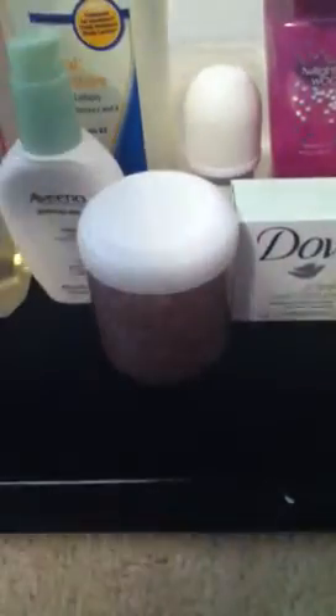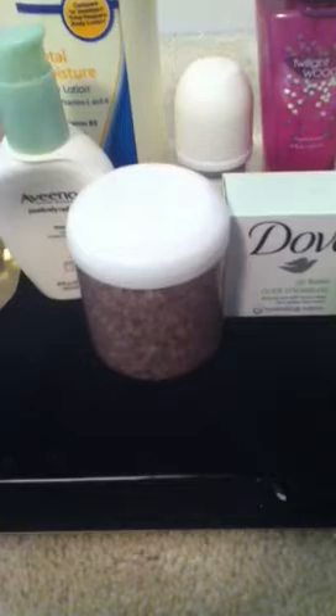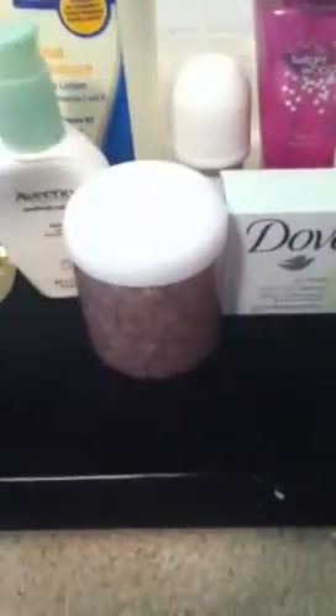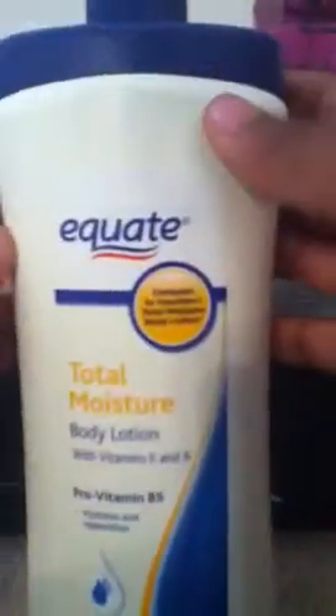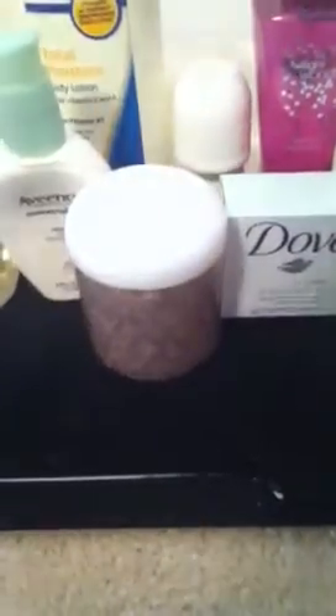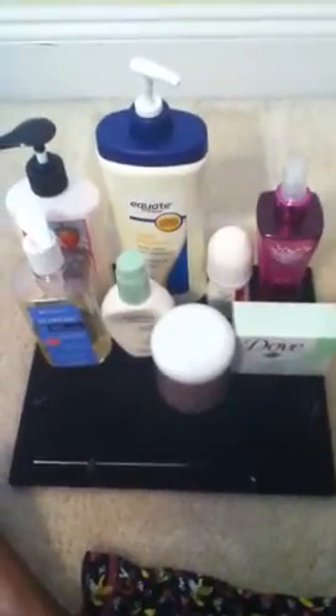Last but not least, I use a hand lotion for when my hands get chapped or dry. This is Strawberry Chocolate Parfait — I got it at Dollar Tree. They have a lot of hygiene products there for a dollar, and I got like five of these. And this is my body lotion — it's called Equate Total Moisture Body Lotion. It says it hydrates and replenishes.